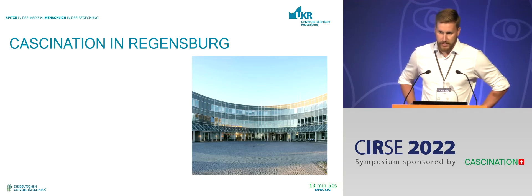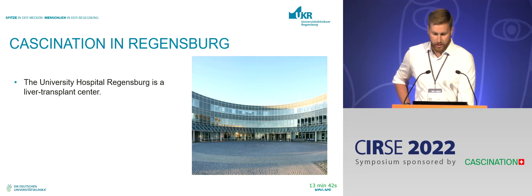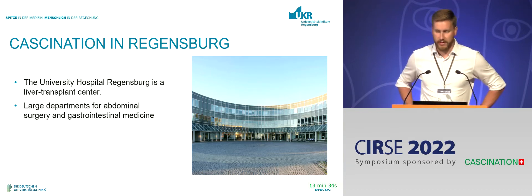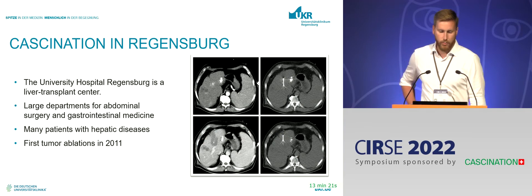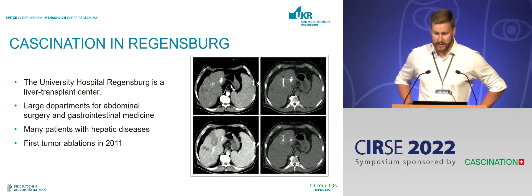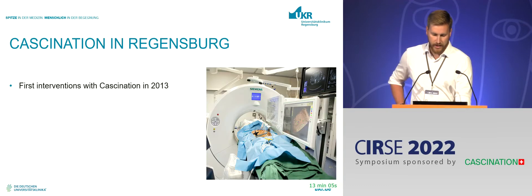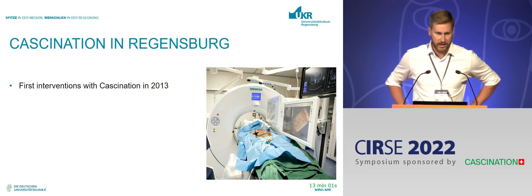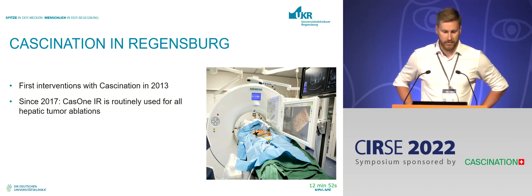Let me tell you a little bit about my hospital and working environment. The University Hospital of Regensburg has large departments for abdominal surgery and gastrointestinal medicine, so we get a lot of referrals from in-house and see many patients with hepatic diseases and liver tumors. We started our first tumor ablations percutaneously with CT guidance in 2011 — RFA back then — and since then switched to microwave. We did our first interventions with CAS navigation in 2013, and since 2017 we perform all our hepatic ablations using CAS1.